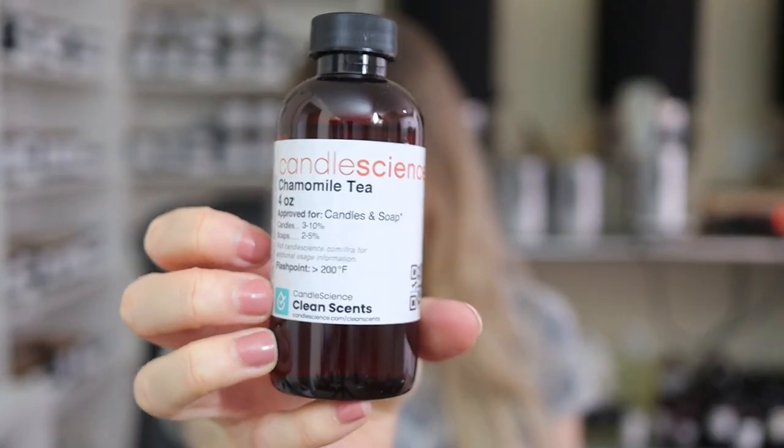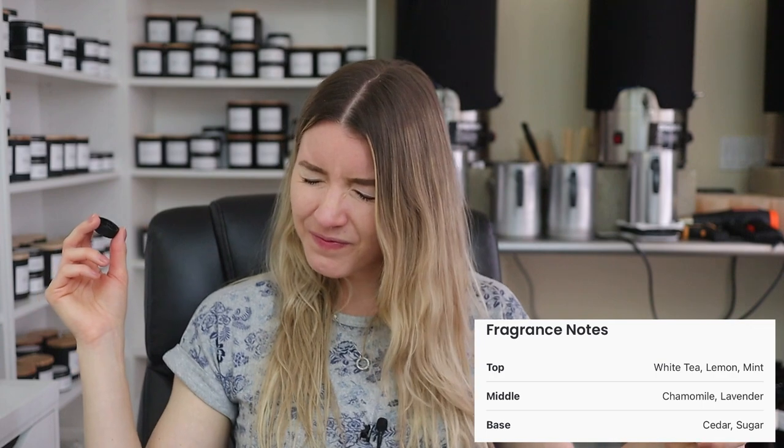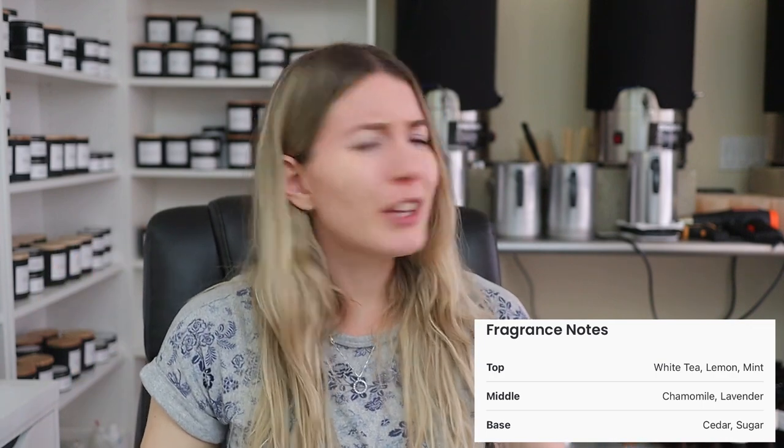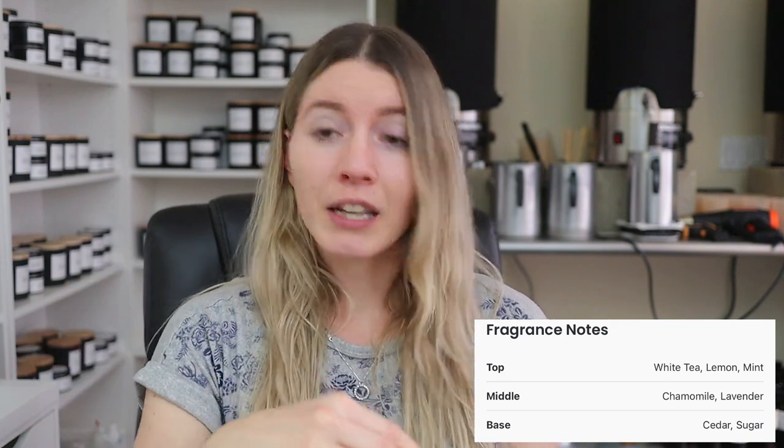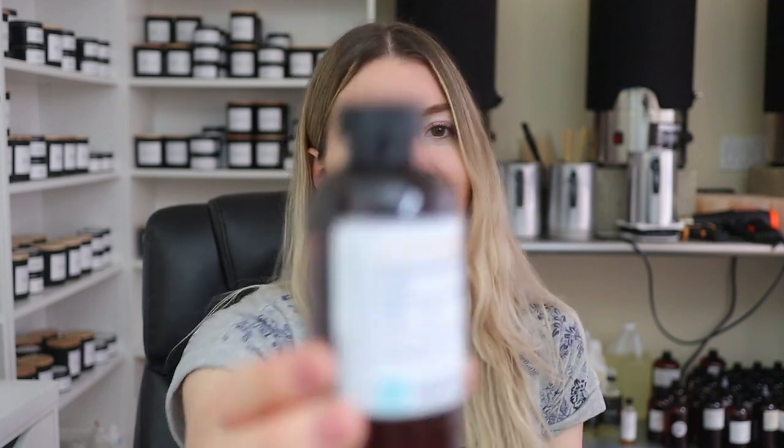The next scent is Chamomile Tea, and I'm assuming this may smell very spa-like. Okay, no — I'm not a tea person, if that helps. I'm not a big tea drinker, there's only a few teas that I like. I can't even keep smelling this — not a fan. But if you like tea, that is very authentic and I could see a lot of people really liking that one.